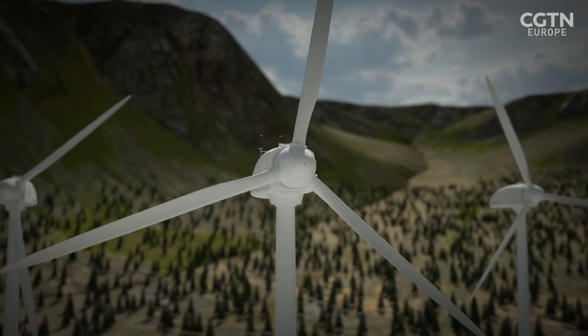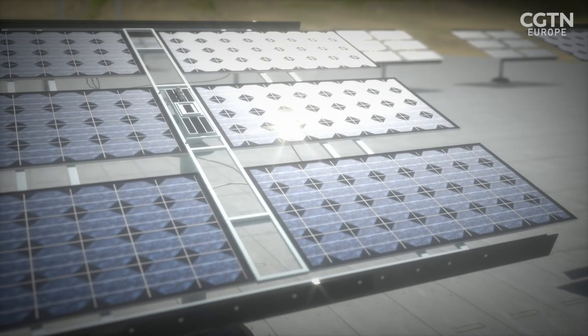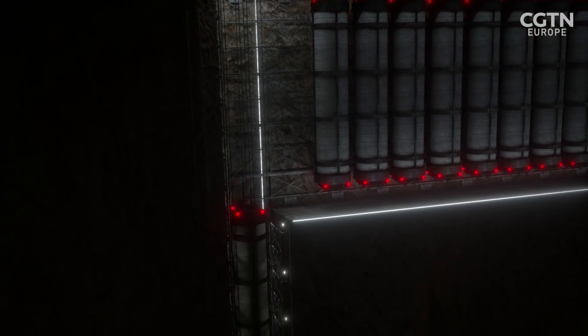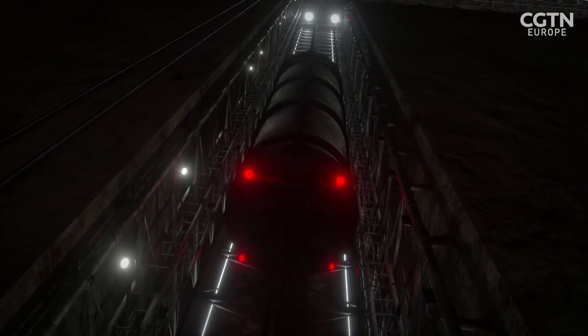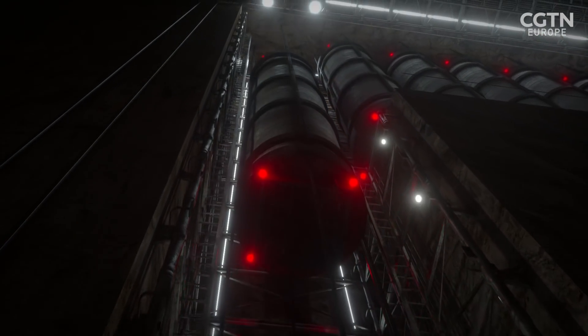The Imperial College report said the proposal is the most price competitive energy storage option because it has a relatively low upfront cost and a potential lifespan of more than 25 years. Gravitricity won't entirely displace all lithium batteries on grids, but it certainly looks like a promising addition to the mix of energy sources needed to lower CO2 emissions.